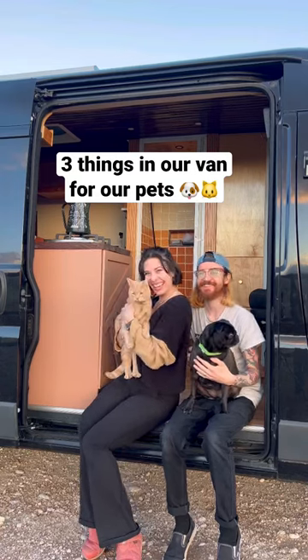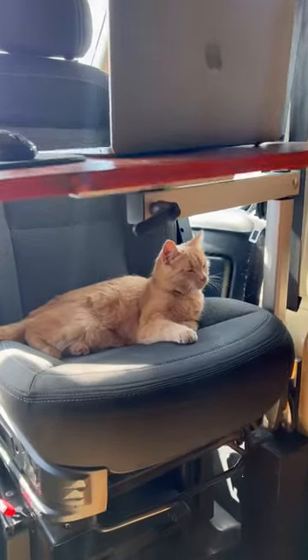Three things in our van we built for our pets. We travel with our dog Mitzi and cat Diane, and here are three things in our van just for them.